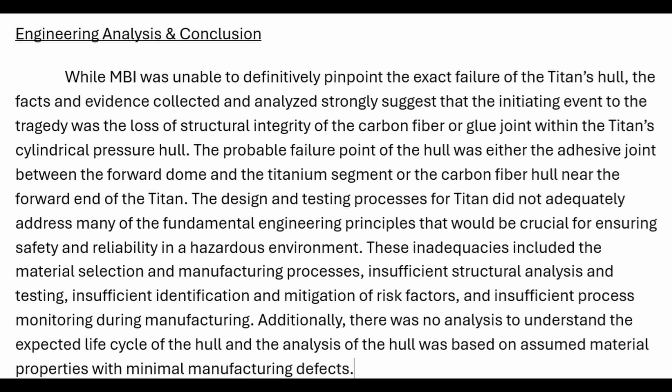These inadequacies included the material selection and manufacturing processes, insufficient structural analysis and testing, insufficient identification and mitigation of risk factors, and insufficient process monitoring during manufacturing.